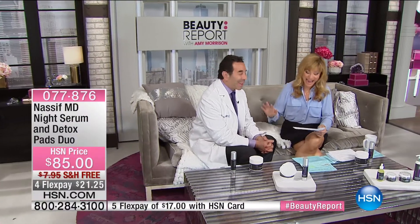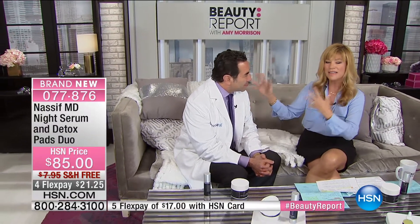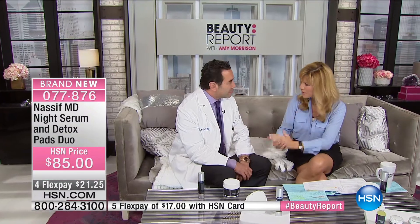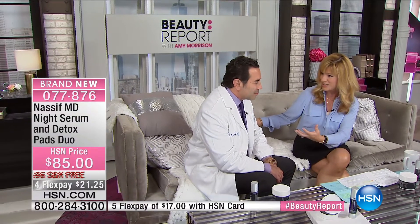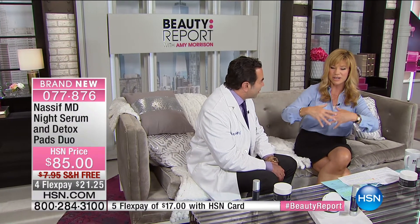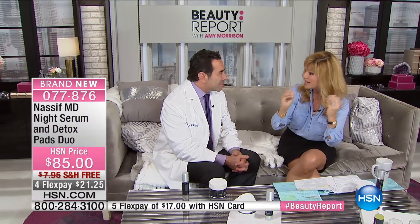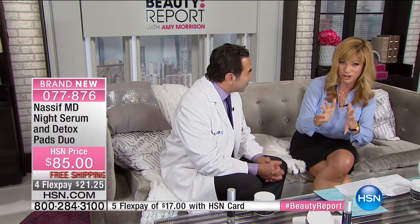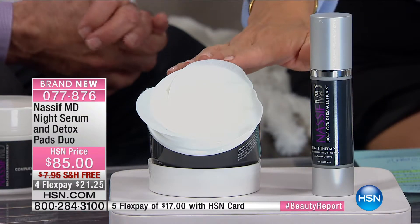We're honored to have Dr. Paul Nassif joining us. He's not just a plastic surgeon — he deals with facial reconstruction: car accident victims, revising prior surgeries. It's truly an honor. He brings only the best from his Beverly Hills practice and six years of development. Tonight is the world launch of his line, exclusively here at HSN. You're getting 60 detox pads — a $45 value — and the nightly beauty therapy system — a $75 value.